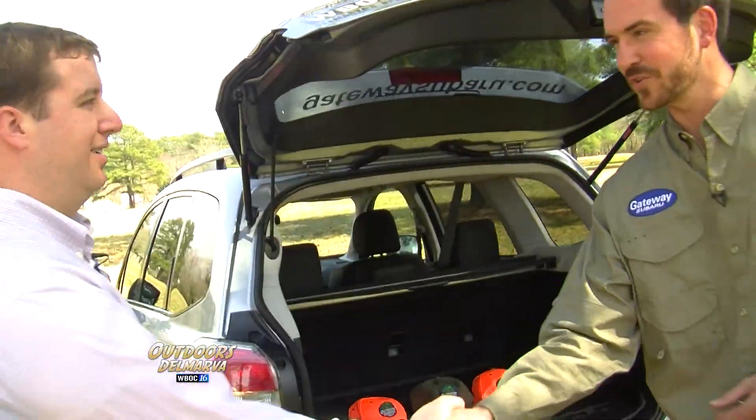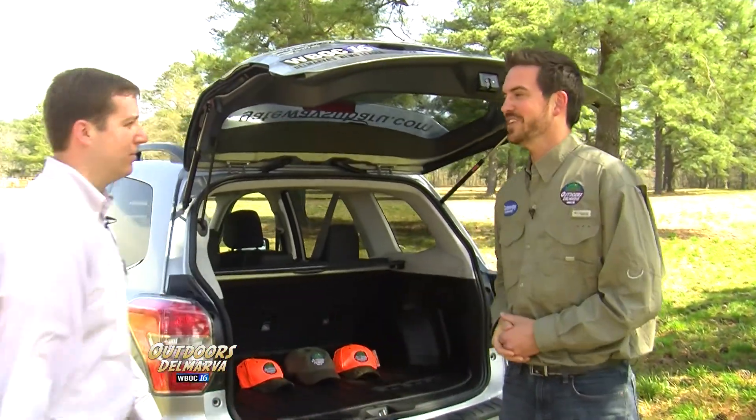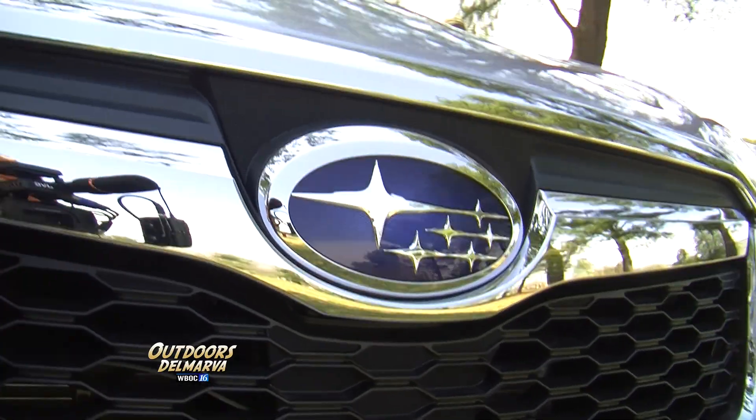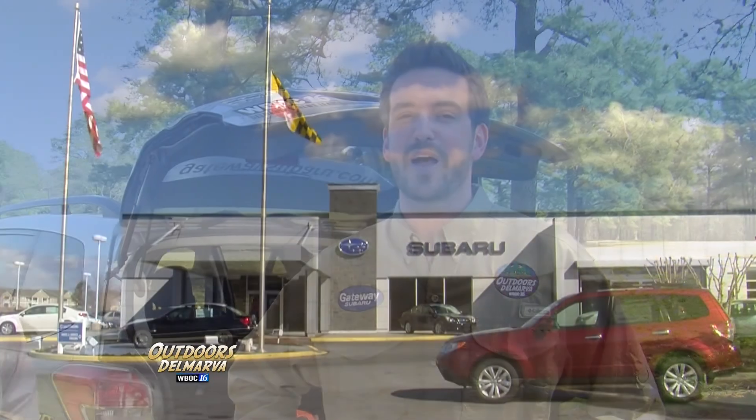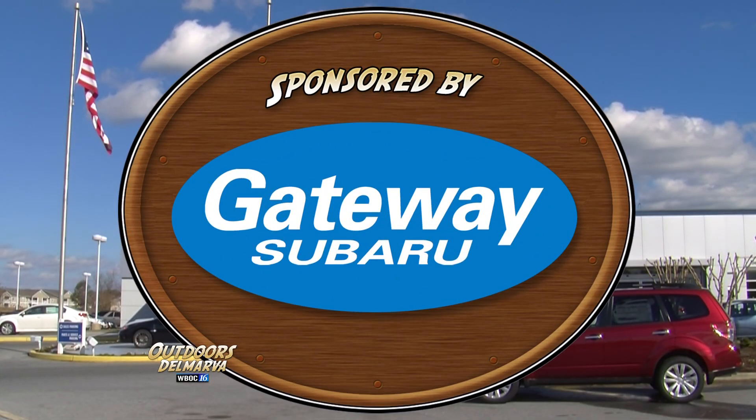Aaron, thanks so much for the tour of our brand-new Forester. You're very welcome, Andrew — if there's anything we can do, please let us know. And if you're in the market for a new car to take you on any adventure — one that is safe, reliable, and has symmetrical all-wheel drive — look no farther than our friends at Gateway Subaru on Route 13 in Delmar, Maryland. Gateway Subaru, higher standards.